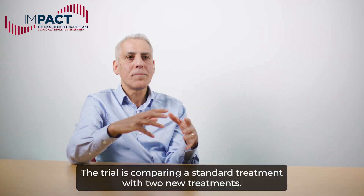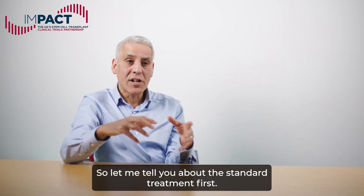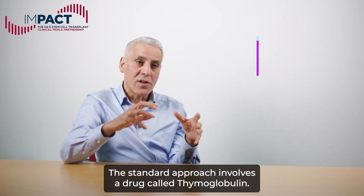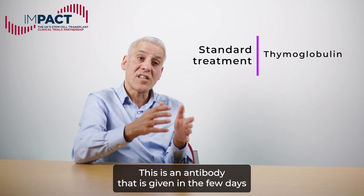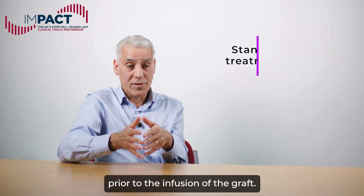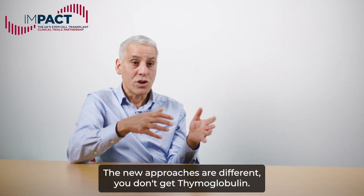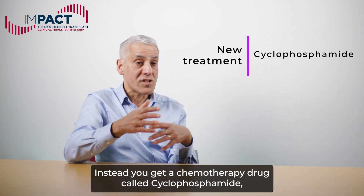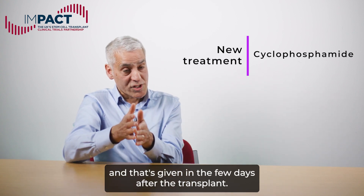The trial is comparing a standard treatment with two new treatments. The standard approach involves a drug called thymoglobulin — an antibody that is given in the few days prior to the infusion of the graft. The new approaches are different: you don't get thymoglobulin; instead, you get a chemotherapy drug called cyclophosphamide, and that's given in the few days after the transplant.